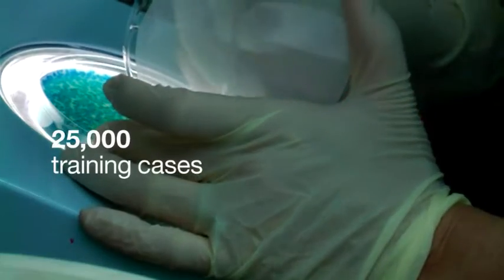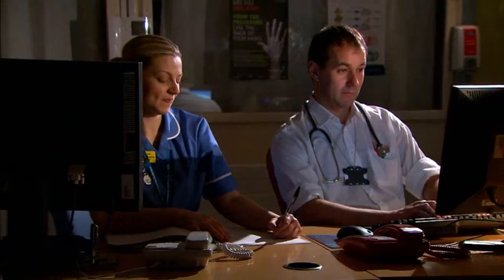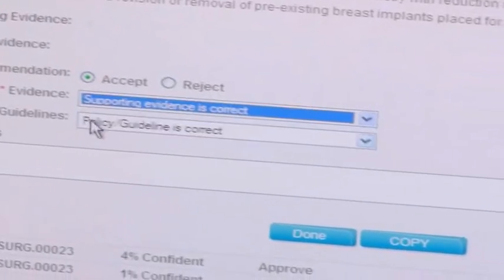Our WellPoint clinicians have worked with IBM technologists and processed 25,000 historical cases to help teach and train Watson. Today, in our pilot, we've used 1,500 real-life cases and run them through Watson.